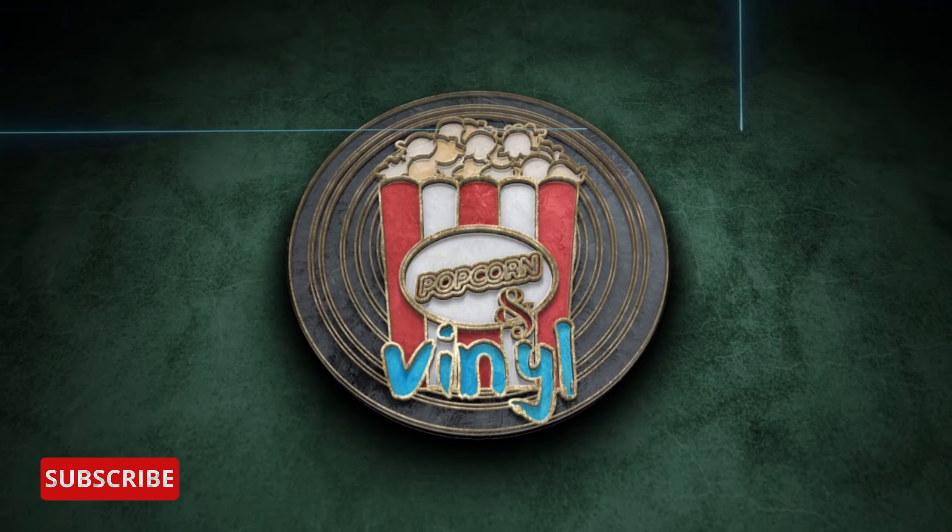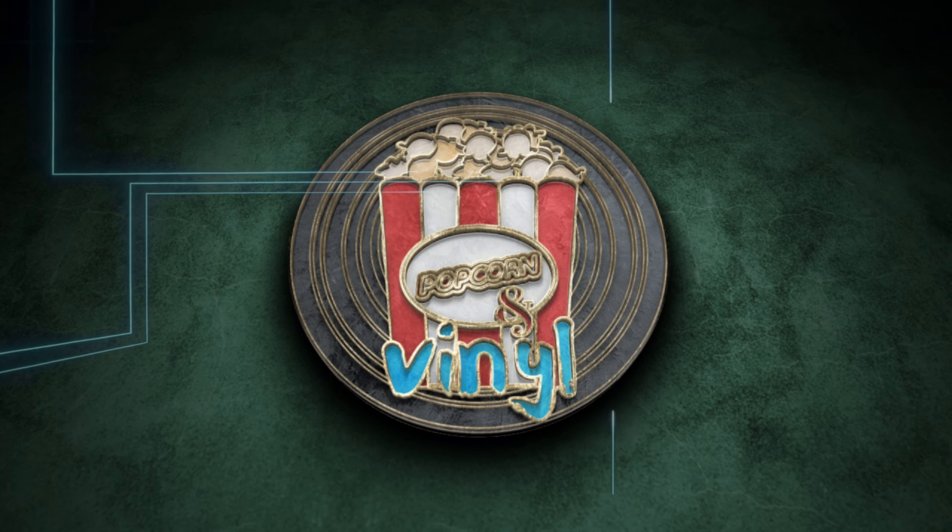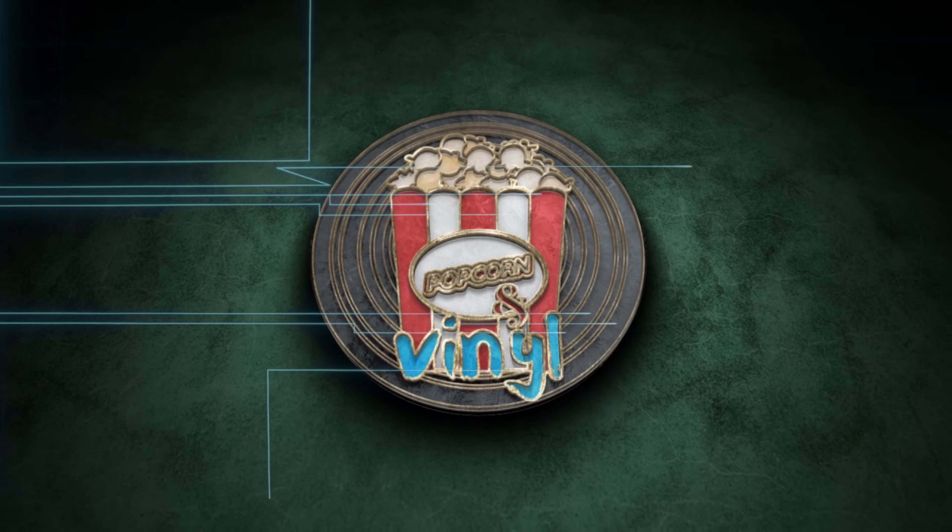Now, if an album can do this for me, that's pretty much a match made in heaven. And maybe that's what this album is too. Welcome to Popcorn and Vinyl, the show dedicated to films, film scores, and vinyl.